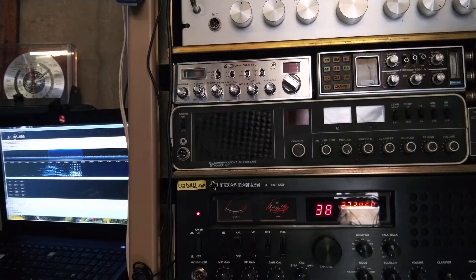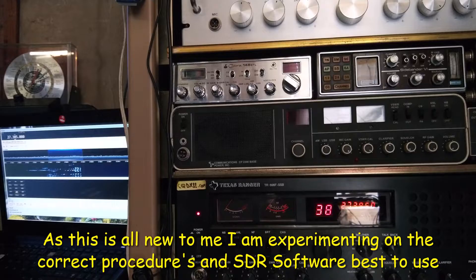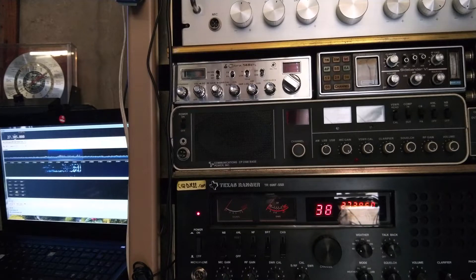At the moment we're actually getting two feeds off two channels — channel 35 and channel 38. You can see on the small screen with the laptop that we're actually on 38 on the SDR. There's a strong signal on it. I actually have the SDR using the IF of the Texas Ranger 696F SSB as the receiving antenna for the SDR.